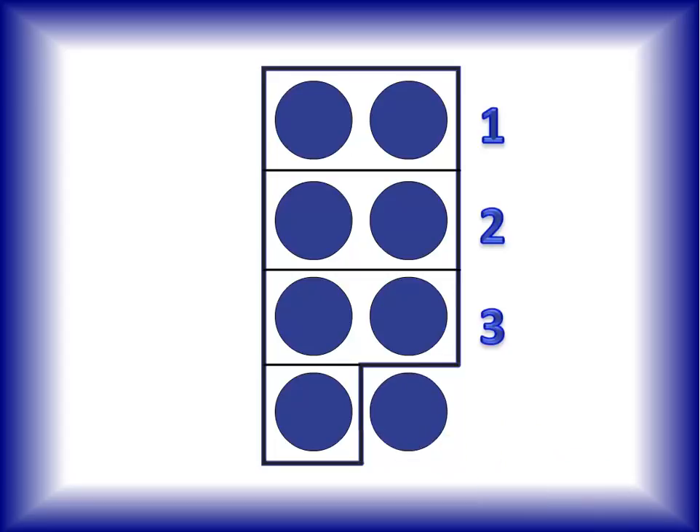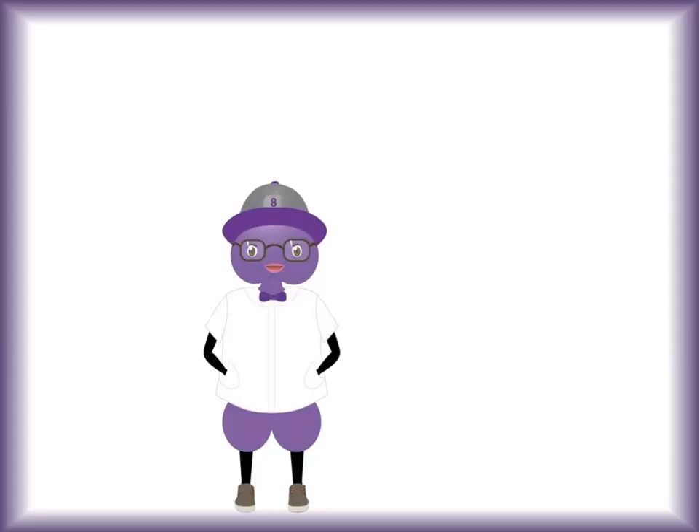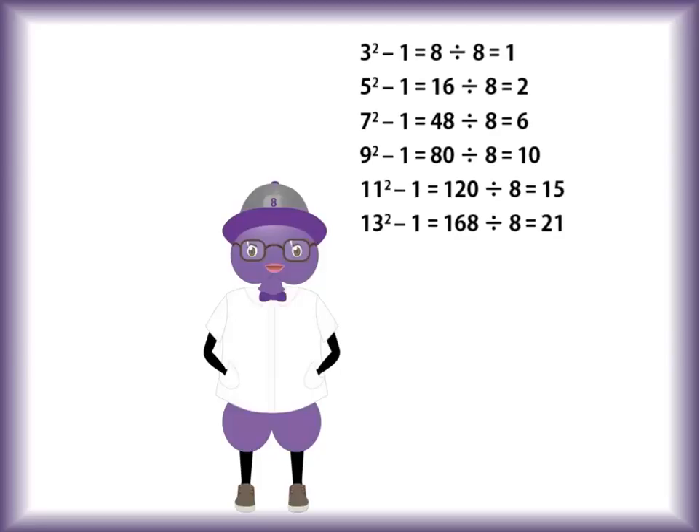Anyway, if I add one more dot to these seven and pair it up with that lonely odd dot, how many dots will I have? I'll have eight dots. And that brings us to our next number. Meet the number eight. Eight's claim to mathematical fame is a bit hard to understand: the square of every odd number minus one is a product of eight.